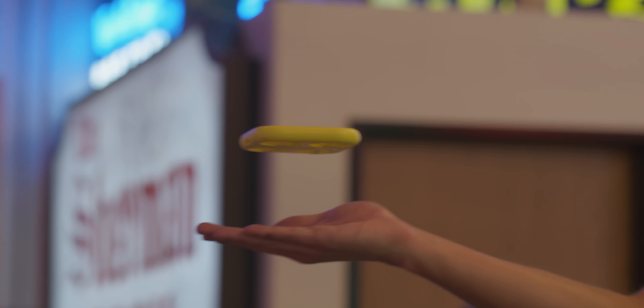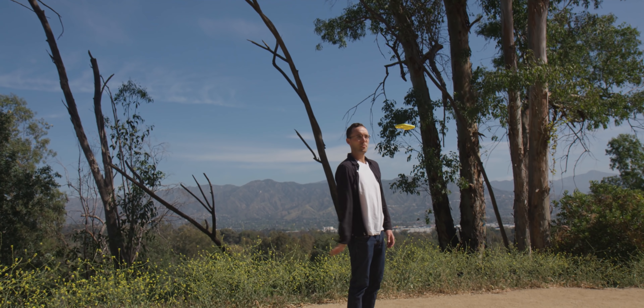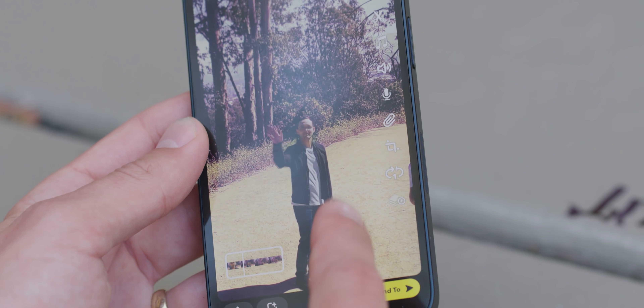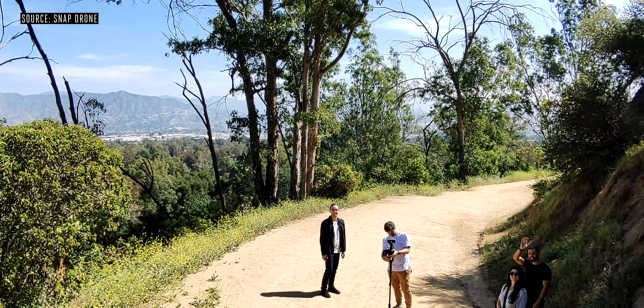The way this thing tracks is interesting because it's really focused on a person. It can't track a dog, it can't track a car — you have to look at it, hold it up, and then let it go from there. That's an interesting choice; it makes it really centered on people and what you're doing with other people. Snap tells me it's not great at tracking multiple people in the same shot, but we were doing shots throughout the day with multiple people in frame and it tracked me just fine.